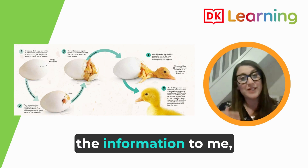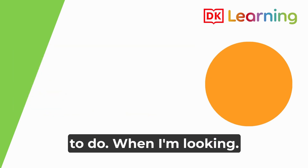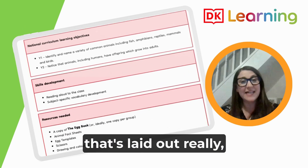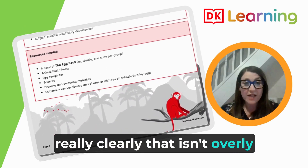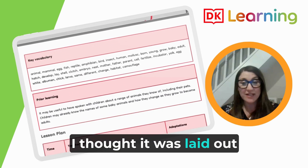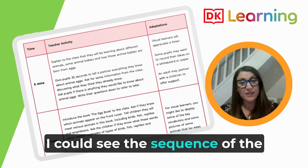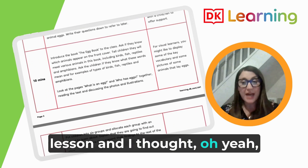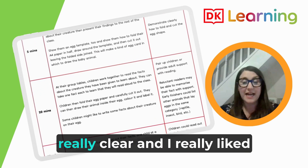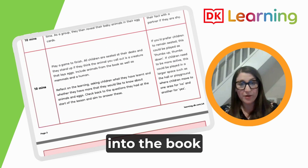They were then feeding back the information to me, which they were really motivated to do. When I'm looking for a teaching resource, I'm looking for something that's laid out really clearly and that isn't overly wordy for me to sift through. I thought it was laid out really clearly — I could see what the outcome was, I could see the sequence of the lesson, and I thought, 'Yeah, I'd add something there, I'll definitely do that bit.' I really liked that it tied the whole thing into the book.